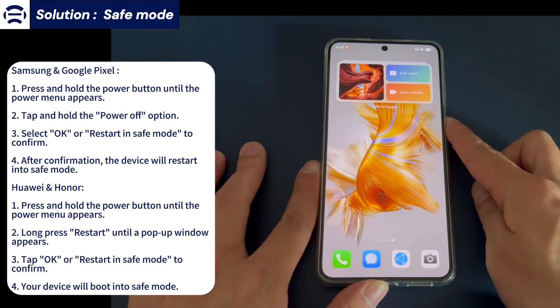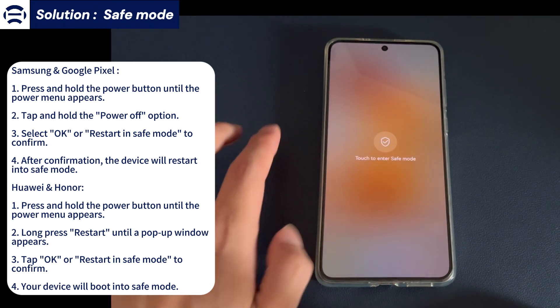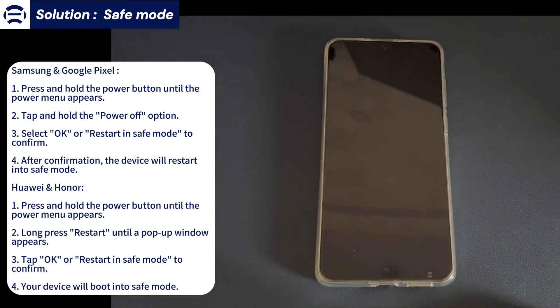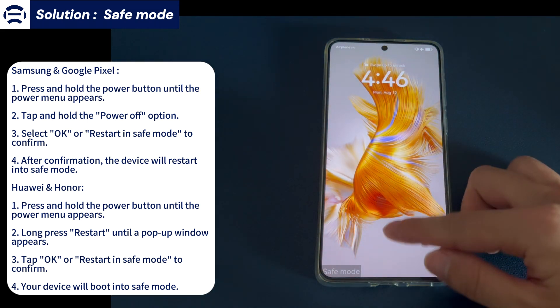Samsung: 1. Press and hold the power button until the power menu appears. 2. Long press the power off option until a pop-up window appears. 3. Tap and hold OK or restart in safe mode to confirm. 4. Your device will restart in safe mode as indicated by the text in the bottom left corner. Google Pixel: 1. Press and hold the power button. 2. Tap and hold the power off option. 3. Select OK or restart in safe mode to confirm. 4. After confirmation, the device will restart into safe mode.